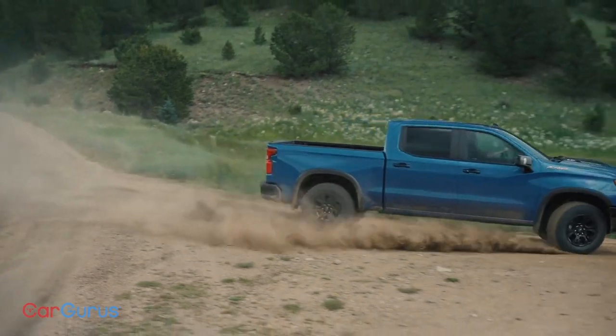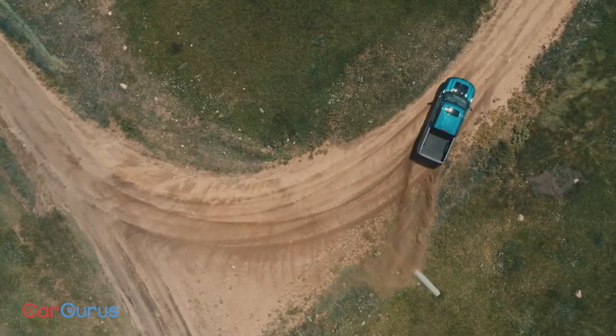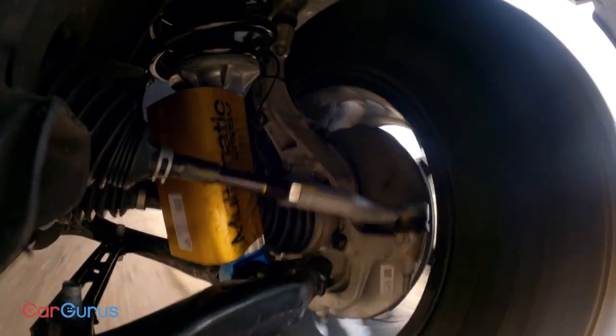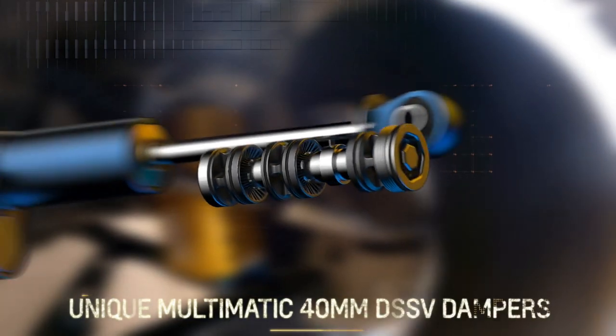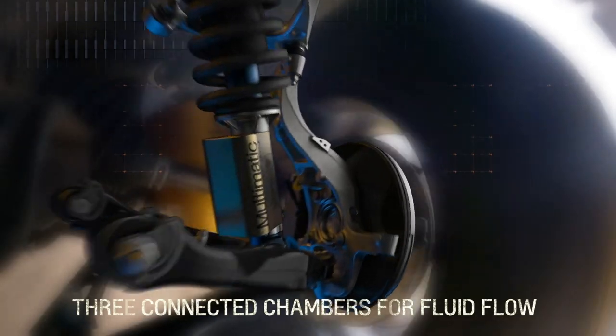It's lifted and fast, with the 6.2-liter V8 making 420 horsepower. If you like driving fast over rough terrain, the Multimatic dampers are what you need. They have three separate valves to precisely control the flow of hydraulic fluid, which makes for a more controlled ride.